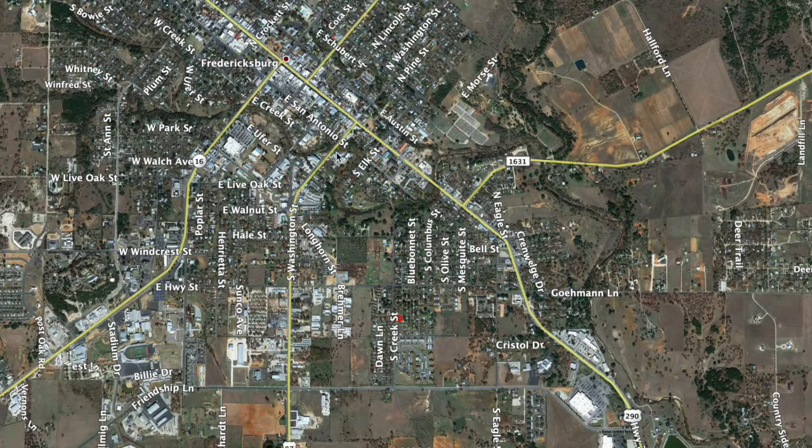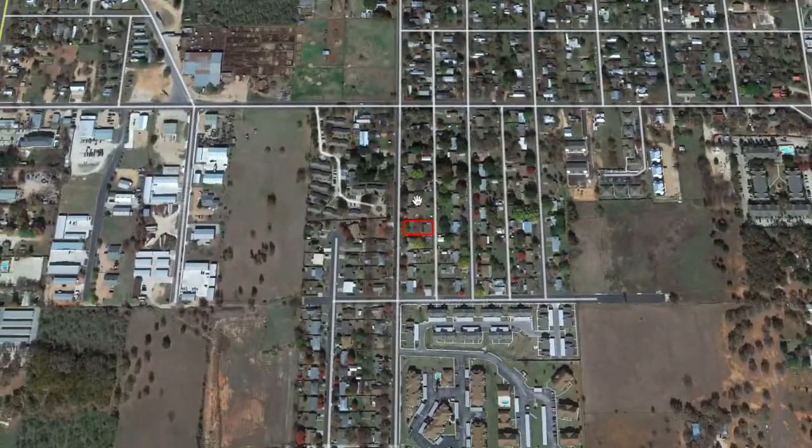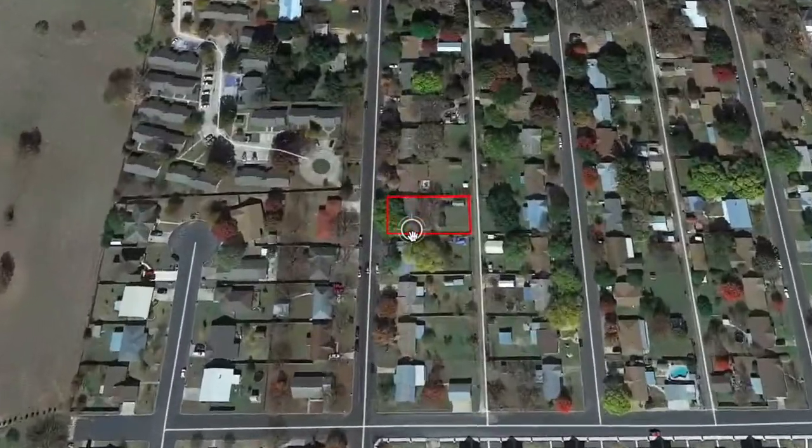Let me show you where we're located. That's the property and that's downtown Fredericksburg. You can get there quite a few ways — off of 290 or off of 87, you would just take Highway Street and then head south on Creek Street and you're at the property.